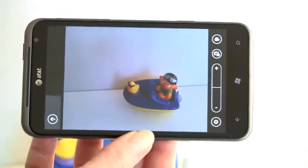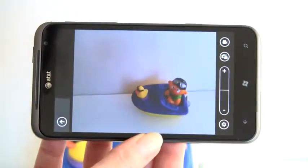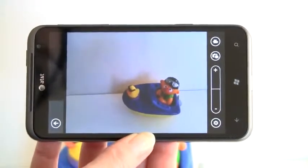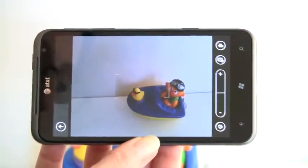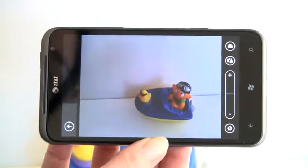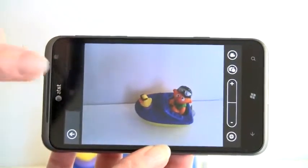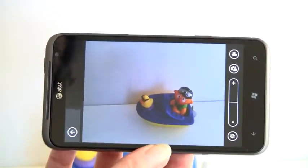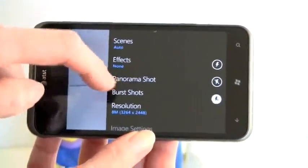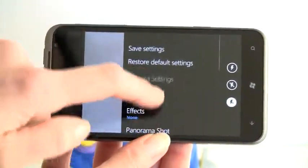Both phones have 1.3-megapixel front video chat cameras. Right now Tango is the only application you can use for video chat — hopefully Skype will come soon since Microsoft bought them. Both have 8-megapixel rear shooters with LED flashes and take excellent pictures with fast lenses that are good in low light. The Samsung has more of a tendency to white out outdoors, but I like the color saturation on indoor shots. The Titan handles outdoor white-out situations better, though it's a little noisier indoors — and it wins for camera features, with panorama and burst shot added, which are not available on the Samsung.